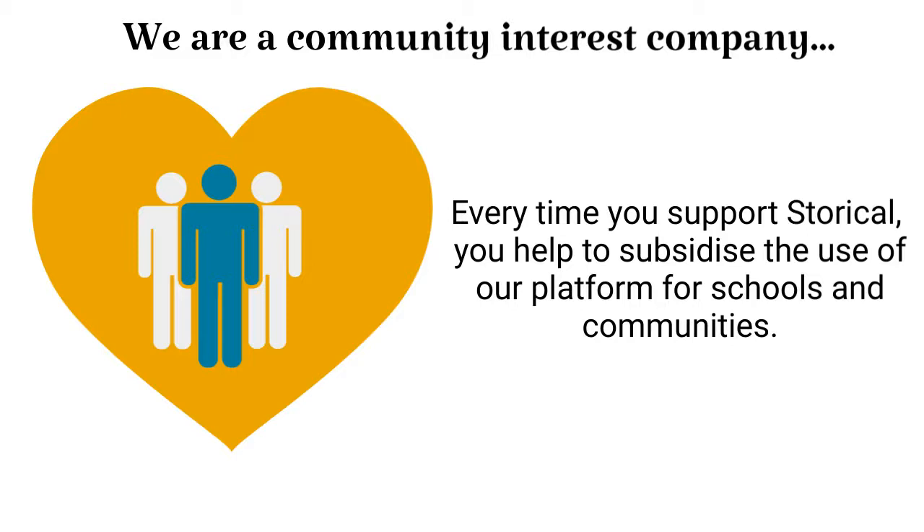will go towards subsidising credits for the use of Storical by schools, educational and community groups. By helping us to grow our story sharing platform, you, in turn, help others to learn about, enjoy and share their own stories.